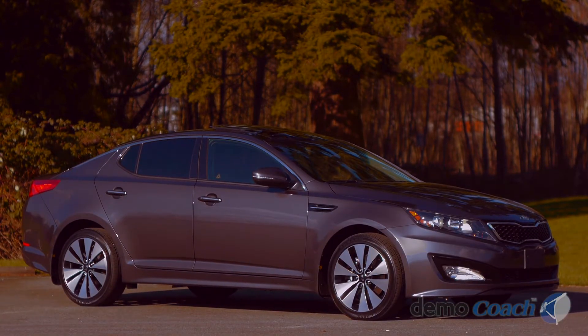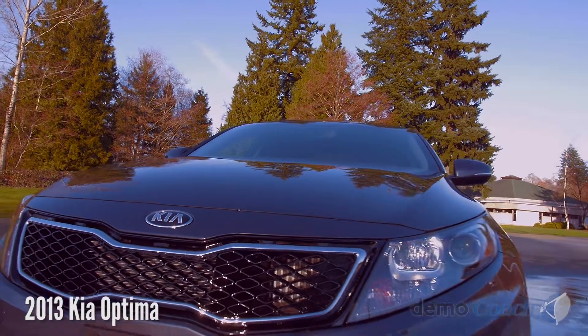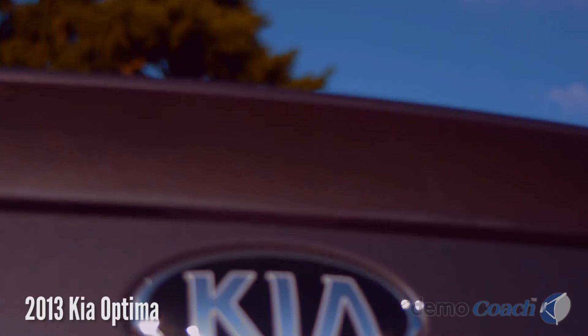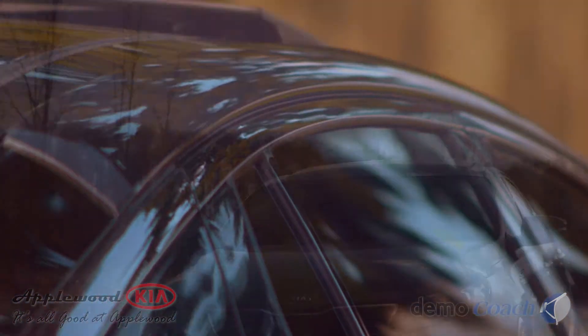Welcome to your personal demo coach experience of the 2013 Kia Optima. The Optima's sleek lines and coupe-like silhouette provide show car lines in an affordable package.